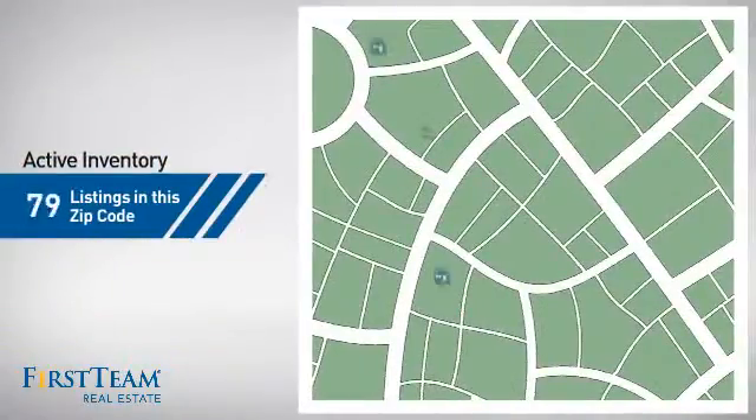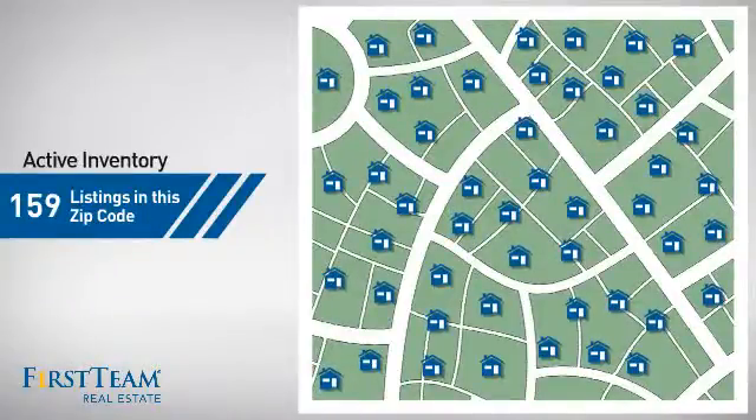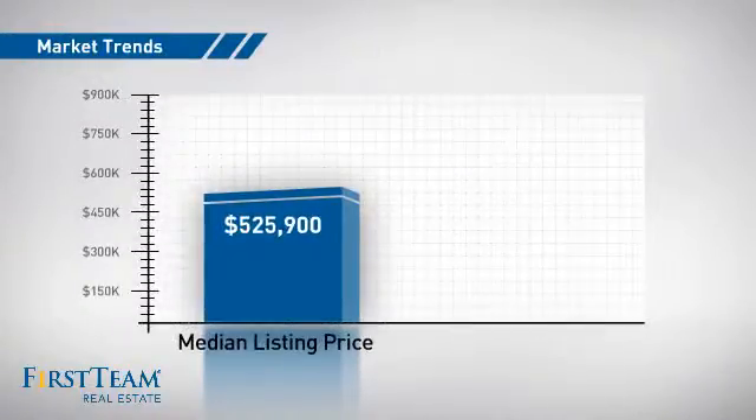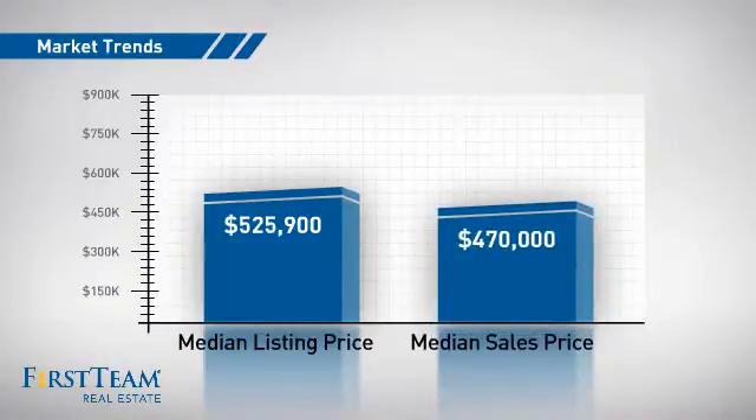Wondering how it stacks up against the competition? There are now just under 160 homes on the market within this zip code, with a median list price of just over $525,000 and a median sale price of just under $475,000.